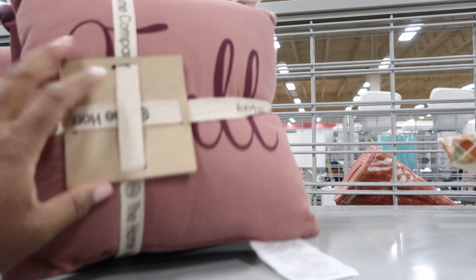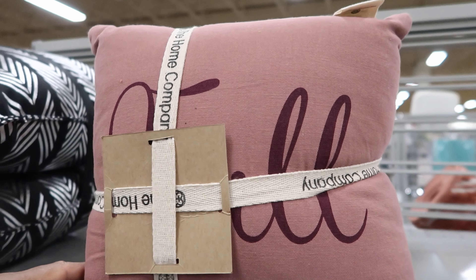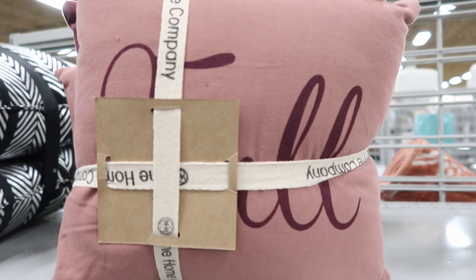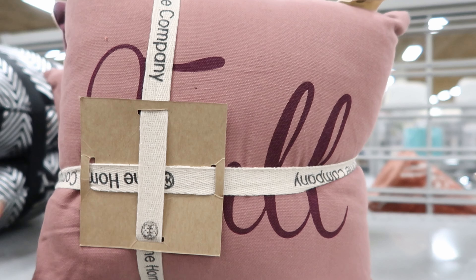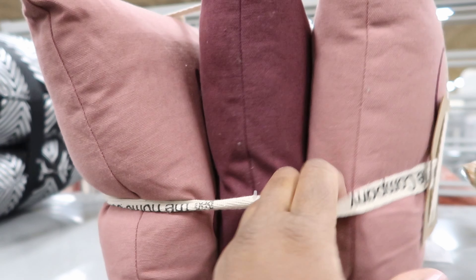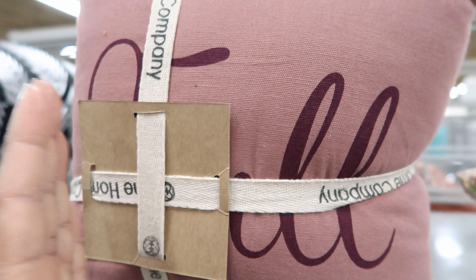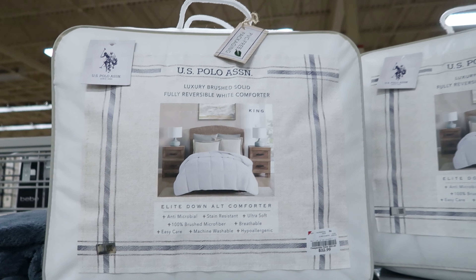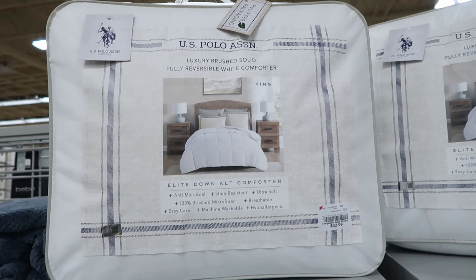This mirror right here has been marked down to $25, and then they have this picture right here — that picture is $49.99. But I was also looking at this mirror over here.